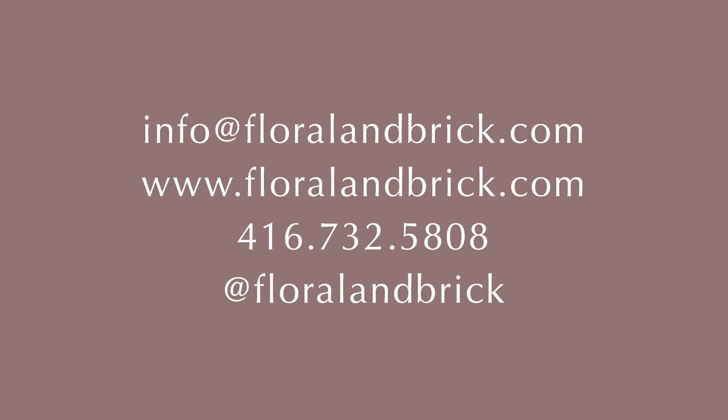If you're interested in ordering a bouquet, send me an email at info@floralandbrick.com or contact me through DM on Instagram.